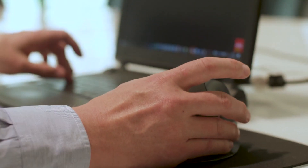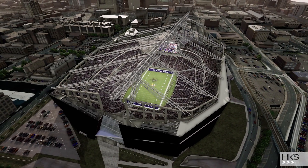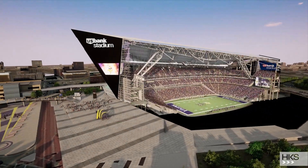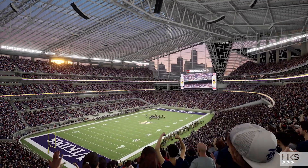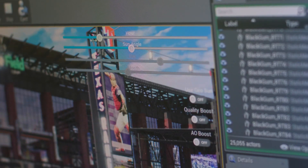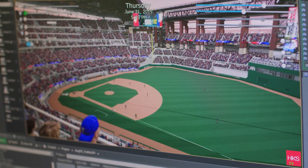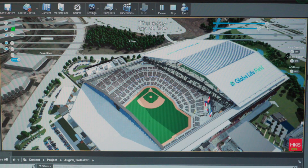Unreal Engine enables us to import updates into the model even the morning of the meeting, and then simply take the interactive model to the client and fly through it. We have several templates that we've built. We have tools to cut sections and plans, add materials, camera speed controls. We can control the time of day, month, and year, so we can do geo-correct sun studies in real-time, looking at shadow on the field, which is really important in sports projects.